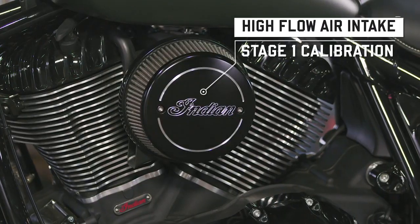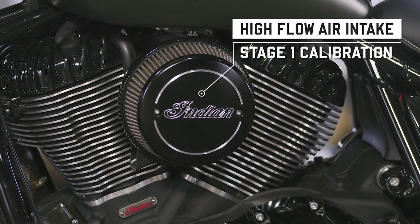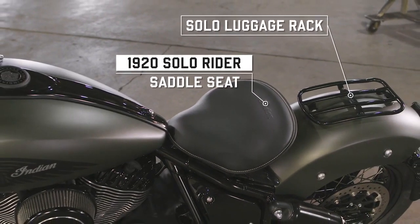Adding an air intake will enhance performance, not to mention the overall look of the Thunderstroke motor. And to complete the style or add versatility, there's floating solo seat and luggage rack options.